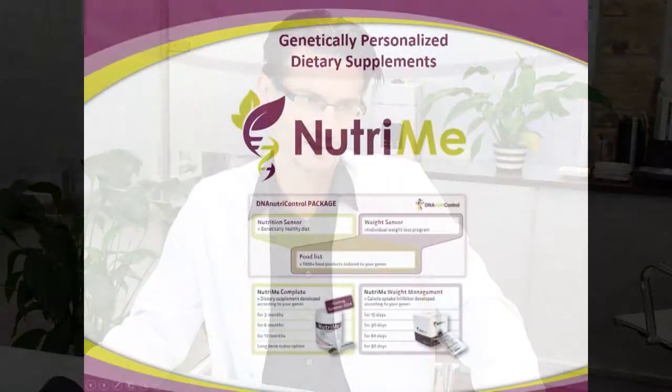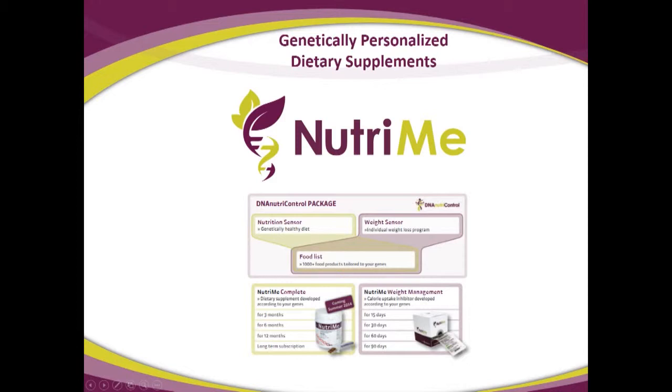Chapter five: NutriMe Weight Management. This is a personalized medical product that improves weight loss success. NutriMe is our personalized supplement brand. The weight sensor is all about genetic testing for improved weight loss, and NutriMe Weight Management is an add-on. You need this genetic test to be able to then order this NutriMe Weight Management product.